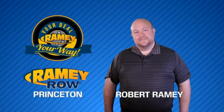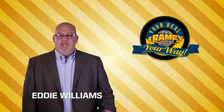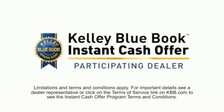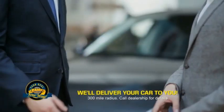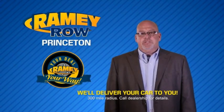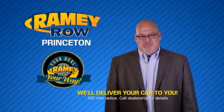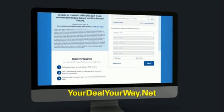For years, Ramey Auto Group has been doing the deal with our customers. We do the deal. Times are changing. We're still doing the deal, just better. Now you can shop online and do your deal your way, from shopping to valuing your trade and negotiating a price. You can do it all from home. Ramey is making your deal easier and giving you the most convenient car buying experience around. Most of our customers that start their deal online are in our showrooms less than an hour and on the road in no time. So check us out at yourdealyourway.net and find a new way to do the deal.